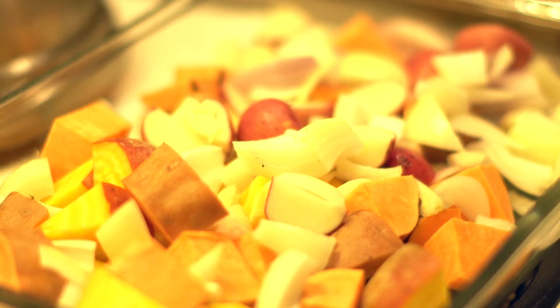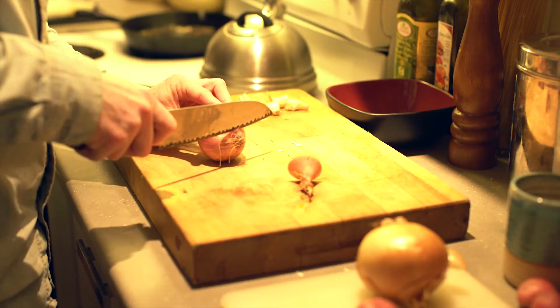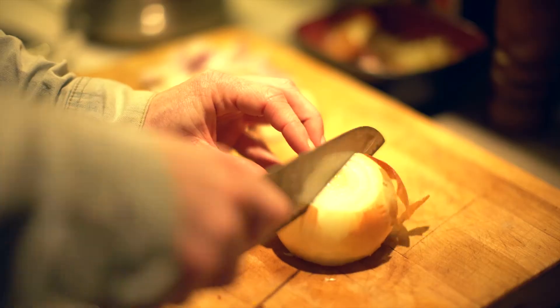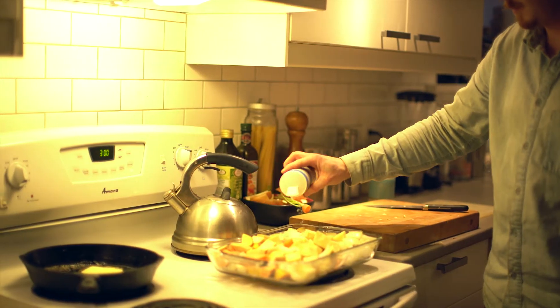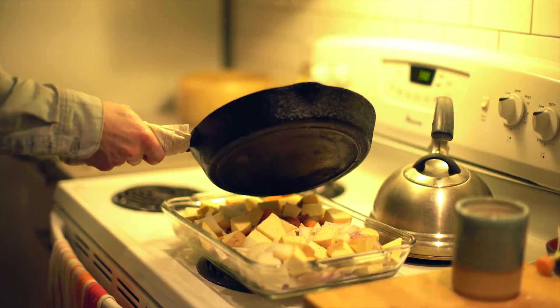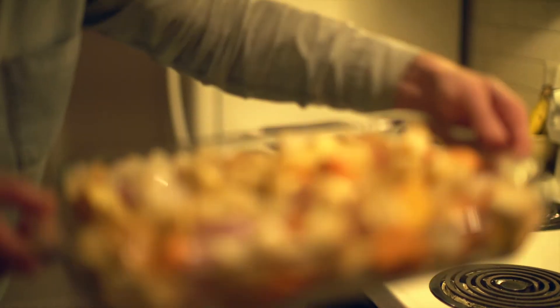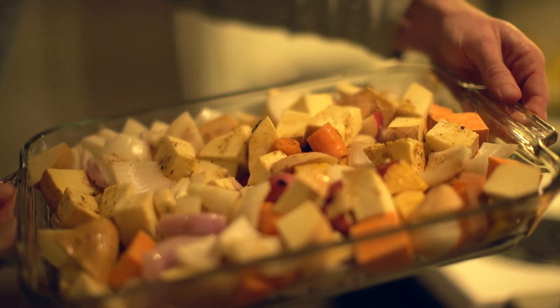The vegetables we're using today: golden beets, yams, onions, shallots, garlic, potato and sweet potato, and some carrots. The vegetables are all chopped up. Now they're going to go into the oven with the venison — they're going to roast low and slow at 300.